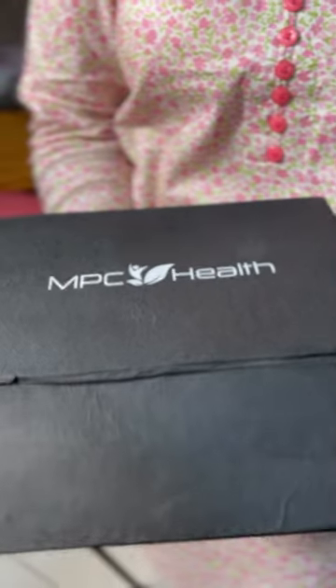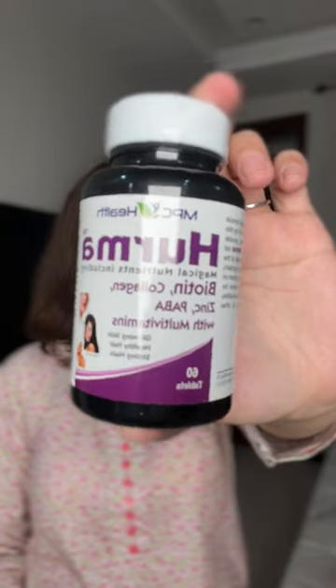I tried the famous MPC Health Hurma and Vitamin C Supplements and I can visibly see the difference in my health. In Hurma tablets, there are biotin, collagen, zinc, and PABA, which is great for skin, hair, and nails — and it has no side effects.